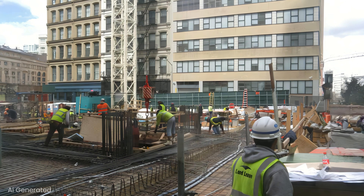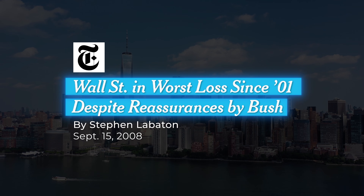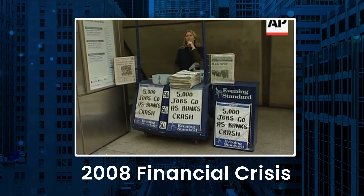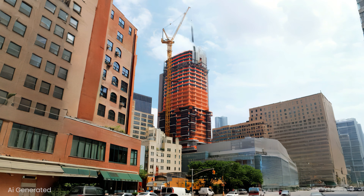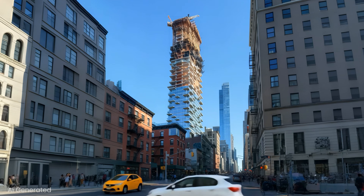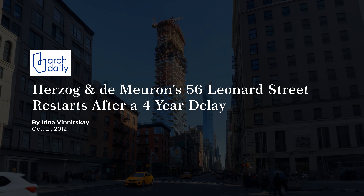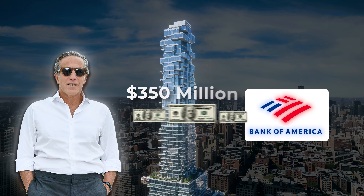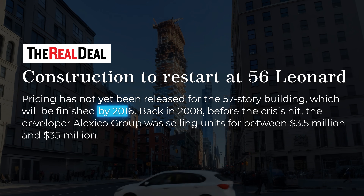But the engineers could only put the foundation in before the project came to a screeching halt in 2008. The 2008 financial crisis wasn't just a headline — credit markets froze. For nearly four years, 56 Leonard was a concrete scar in the heart of Tribeca, a monument to a global collapse. Most projects in such a state die, but developer Isaac Senbahar refused to let it go. Construction didn't resume until 2012, and Senbahar secured a $350 million loan from Bank of America in 2013. The completion date changed to Spring 2016.